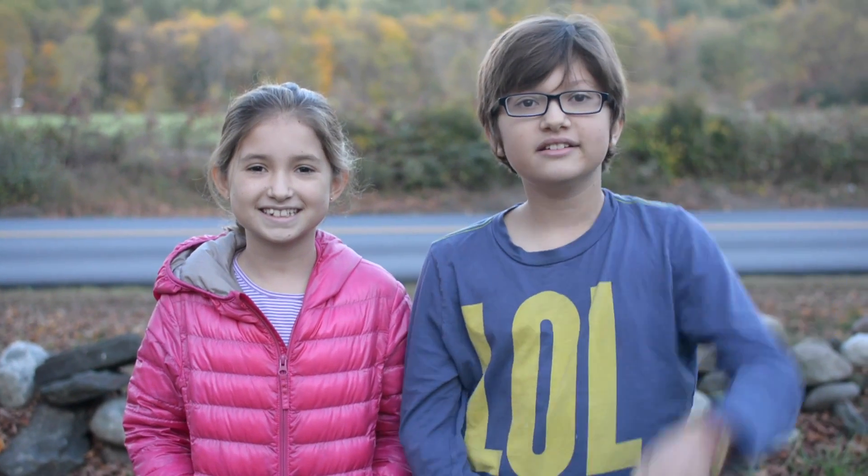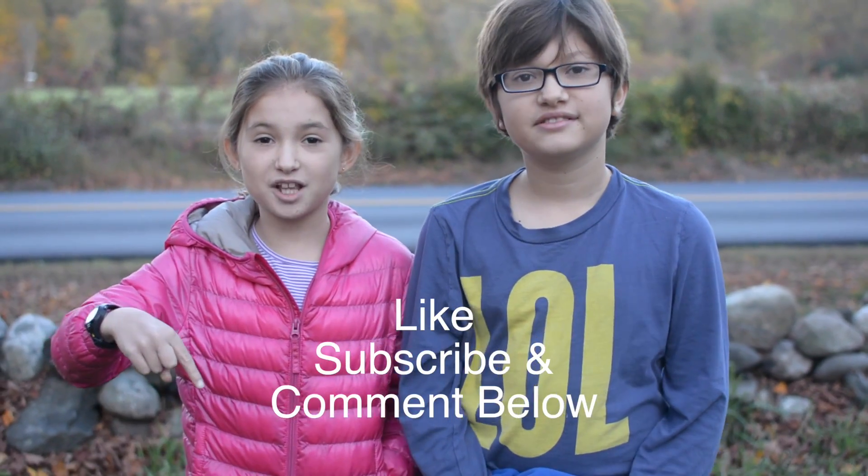Make sure to like, subscribe, and comment down below what you'd like to see us review next. See you next time!